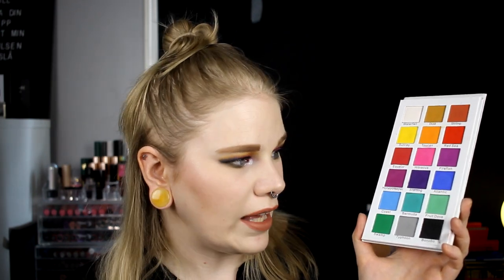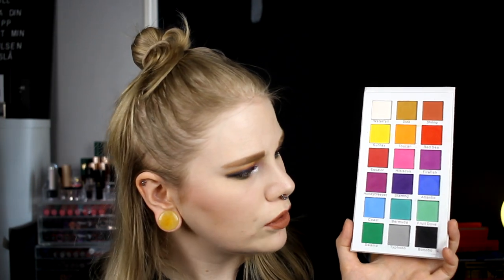Then we have the Certified Tropical Wonders, which is a rainbow palette. I don't like the gray in this one either. I don't feel gray has a place in rainbow palettes — the shade is called Typhoon and it's down here. I don't like gray eyeshadow in general; I think gray is just gray, period. I would like maybe a darker green or a light purple instead. I think this palette is missing a light purple, so take out the gray and put in a light purple — I would love this even more.